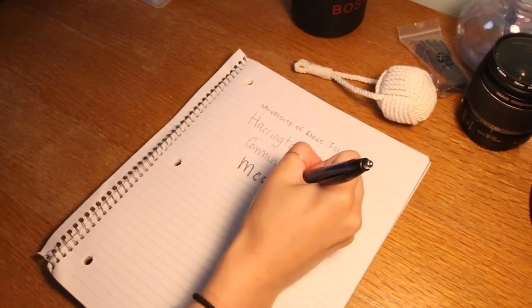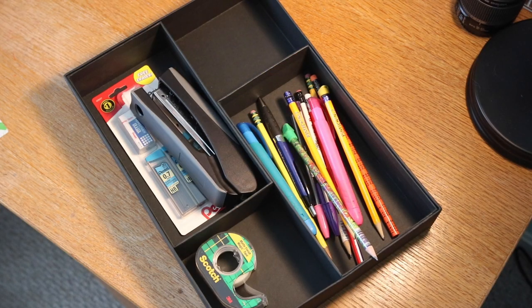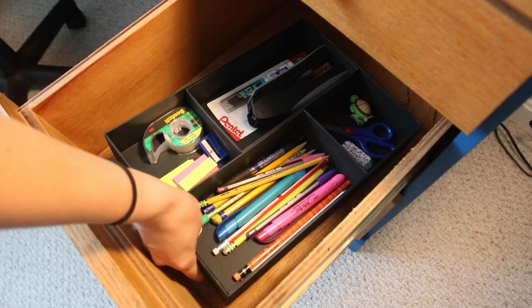When you're in college, of course you're going to have homework. To keep your academic supplies neat and organized in your desk drawers, you can bring drawer dividers. They'll keep your supplies separate and will help make homework a little less stressful.